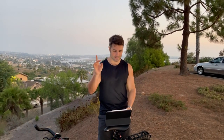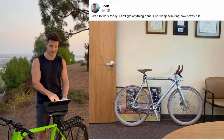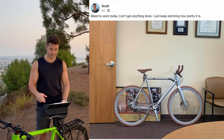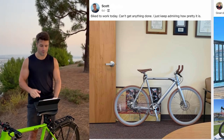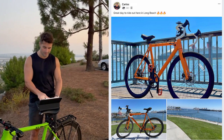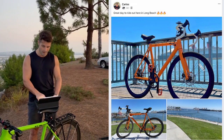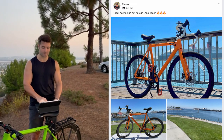Let's end this one with a few rider photos before we sign off. From Scott: 'Biked to work today. Can't get anything done — I just keep admiring how pretty it is.' Beautiful Babymaker Pro Sterling, Scott — great assembly. Looks good at work. From Carlos — great way to ride out here in Long Beach. Look at those white bar wraps, custom seat, custom orange pedals. Looking great, Carlos — enjoy.